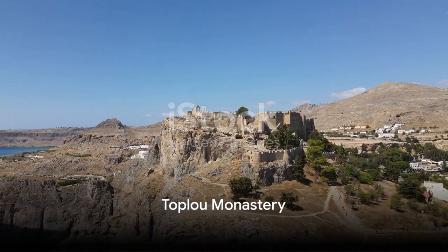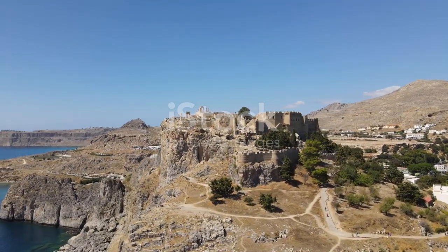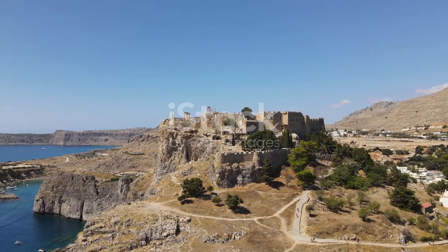Eighth, explore the Toplou Monastery. Its fortress-like architecture and rich collection of religious artifacts are truly awe-inspiring.